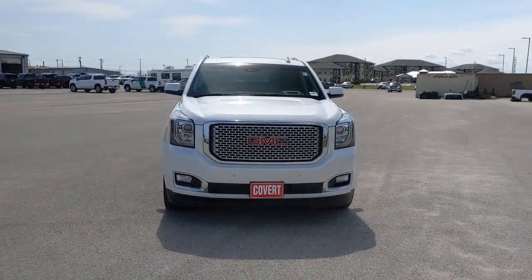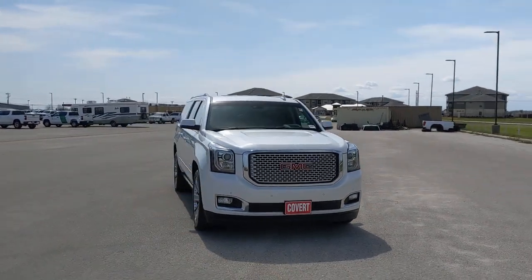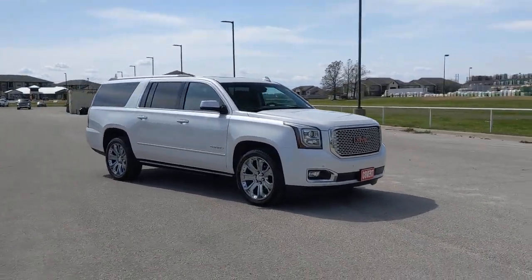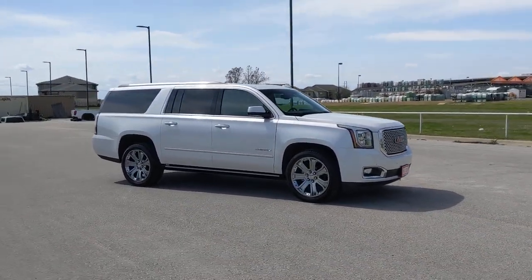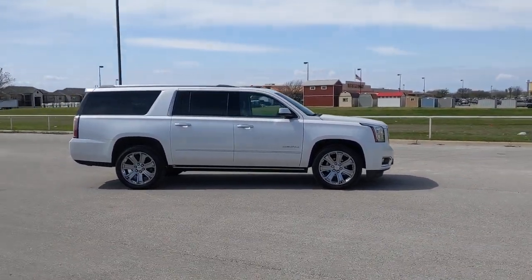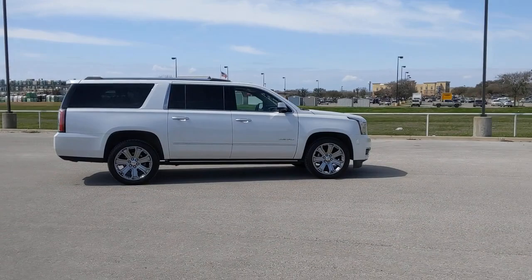Get into a car with value. 2017 GMC Yukon XL. This vehicle still has fewer than 50,000 miles on the clock, so it won't last long. Prepare to take your driving pleasure to new heights and enjoy the best of modern efficiency and style.